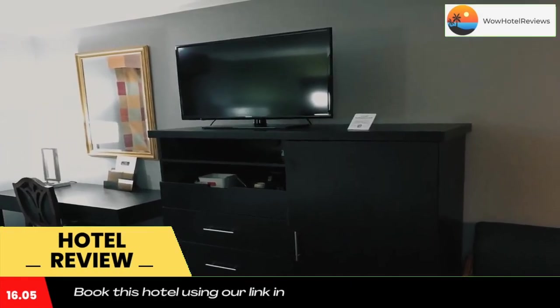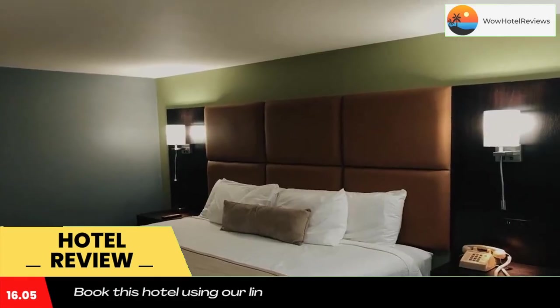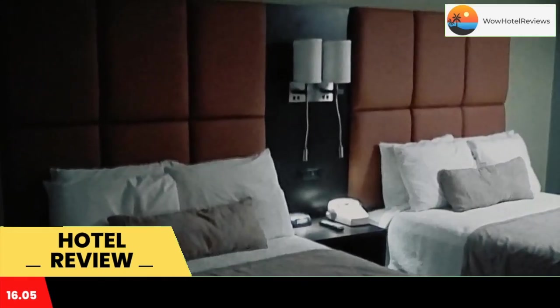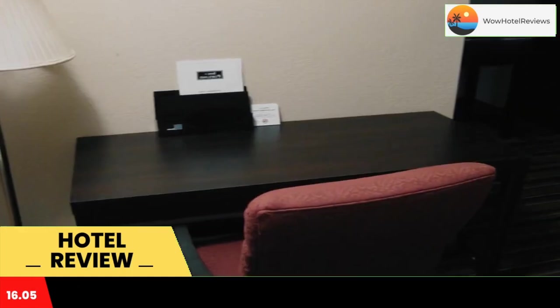Located on 5 acres, Inn at Portland has a tour desk and offers free wifi in every room. The traditional style guest rooms are equipped with cable TV, a work desk, and a seating area. Ironing facilities and a hairdryer are also included in each room.